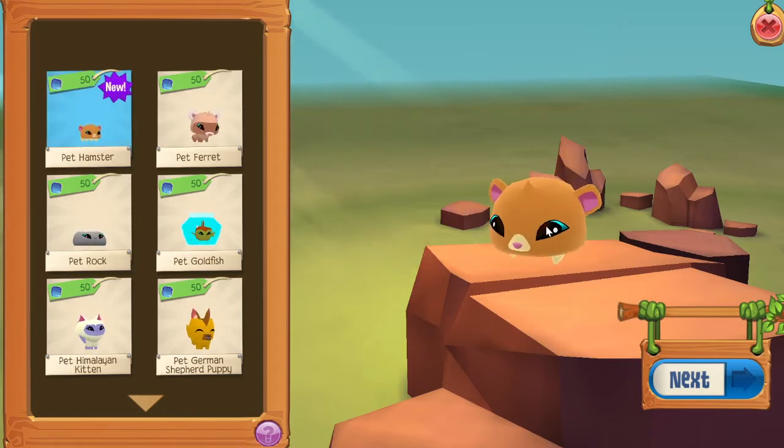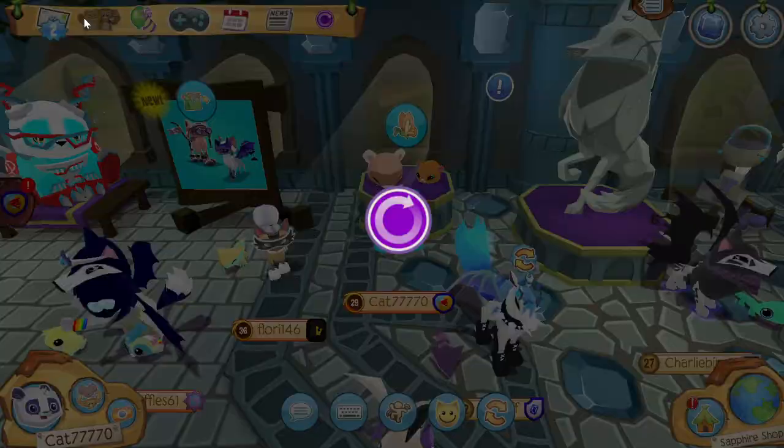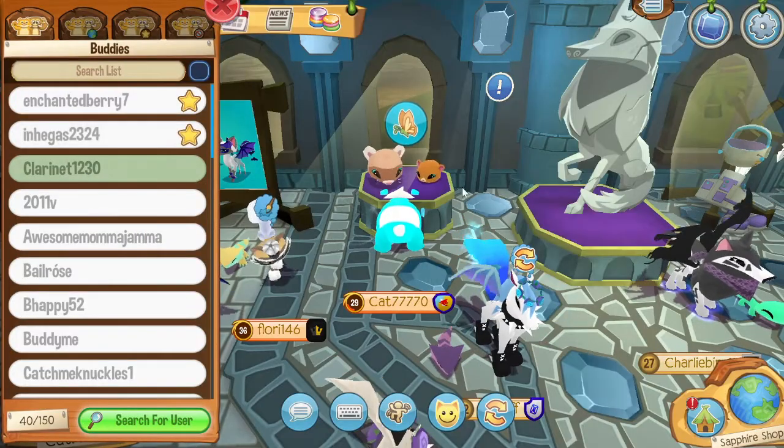Clarinet got a pet hamster, so we are going to go to her den to check out the pet hamster animations. Let's go over to her den.